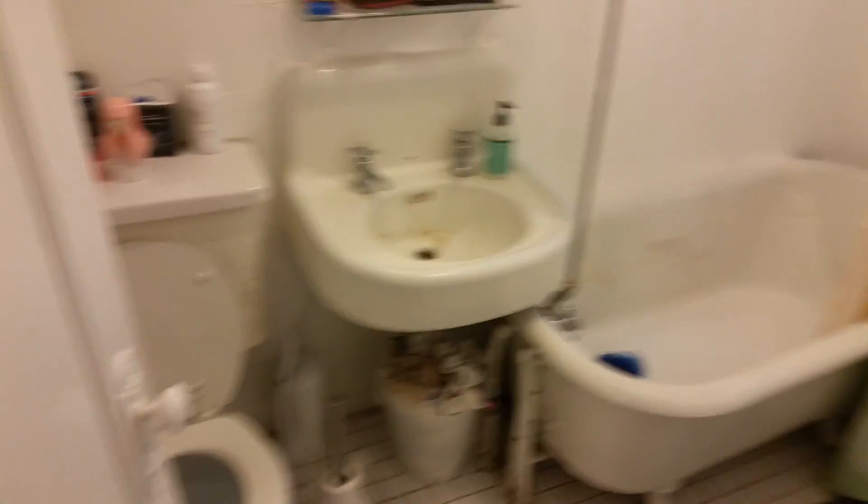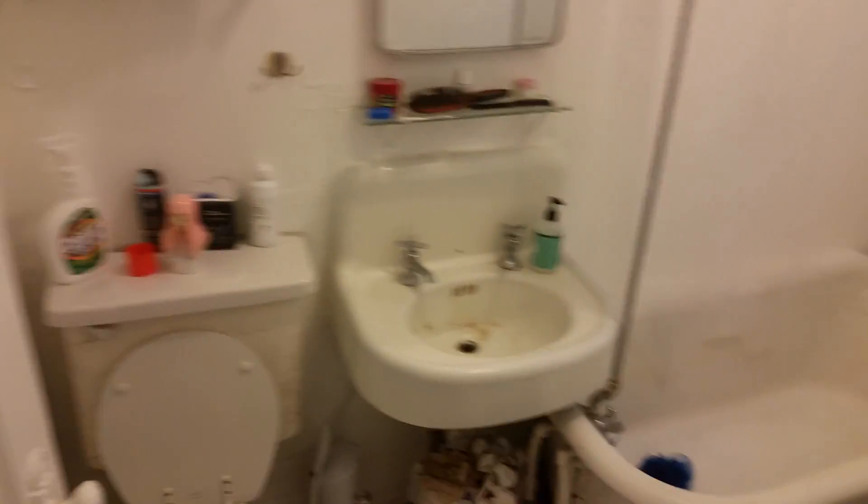Fan obviously works. Coming around to the bathroom — clawfoot tub in here.